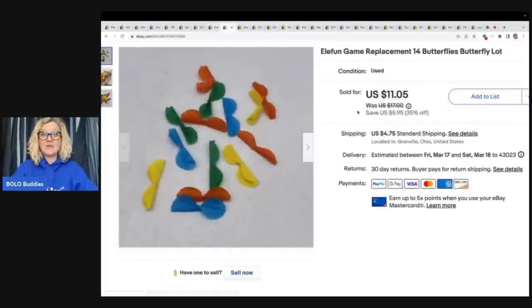This one right here is definitely one that everybody walks past. Have you guys ever seen that game called Ella Fun? These are the replacement butterflies. It's this elephant — you turn it on, these butterflies shoot out, and you try to catch them with a net. You can sell the trunk, the butterflies, the nets. I actually got one from a Facebook Marketplace haul — somebody was just getting rid of all their kids' toys, gave me one price, and I didn't even know what I was getting. That is how I discovered that these butterflies sell. They don't even really look like butterflies, but that's the keyword. Sold these for $11.05, buyer paid shipping, and they sold fast.